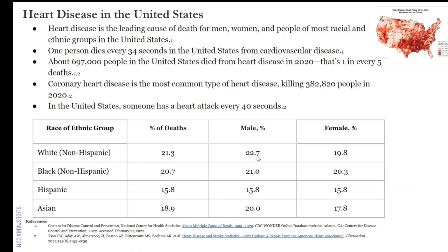For white non-Hispanic: 22.7 compared to 19.8 for females. Black males: 21, females: 20. For Hispanic, it's an even 15.8. For Asian, it's significant: 20% for males, 17.8 for females. Why are men dying of heart disease more than women? Lack of exercise and poor diet. If you don't know how to cook, you go out and get fast food, which is high in cholesterol — that's clogging up the arteries. We need to learn how to cook healthier, because in the long run, it means something, especially if you have a family.